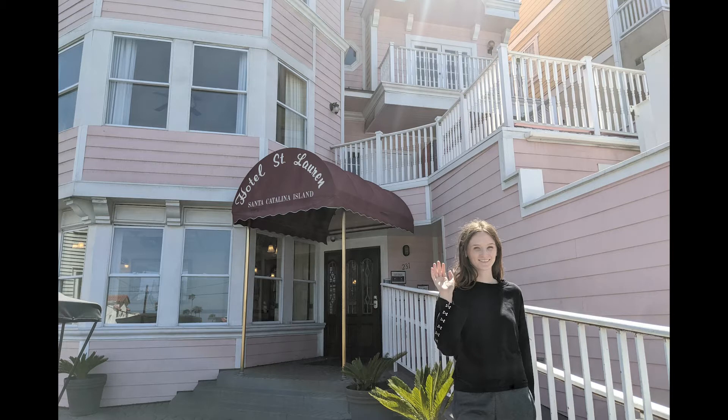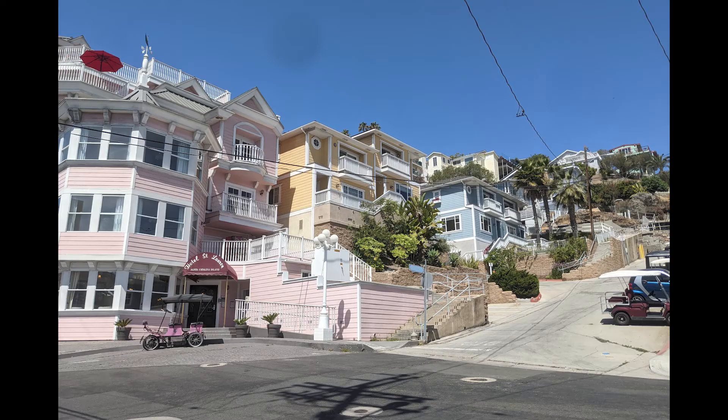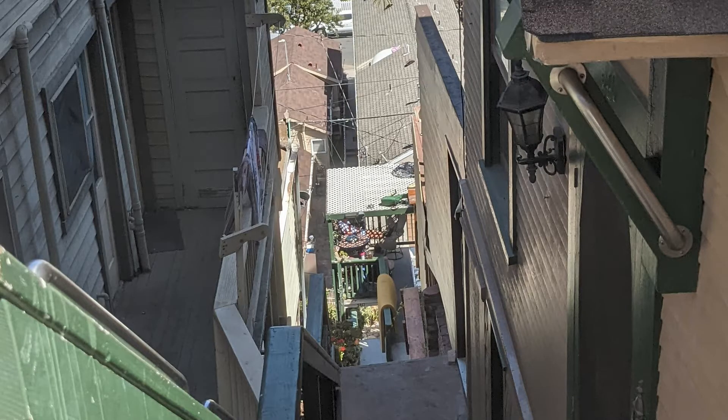Hotel St. Laurent is the most popular place in Catalina for people to take photos to post to Instagram. It's this pink hotel in these last two photos. This is a cool photo of what it looks like from one of the houses. The houses in Catalina are so beautiful.